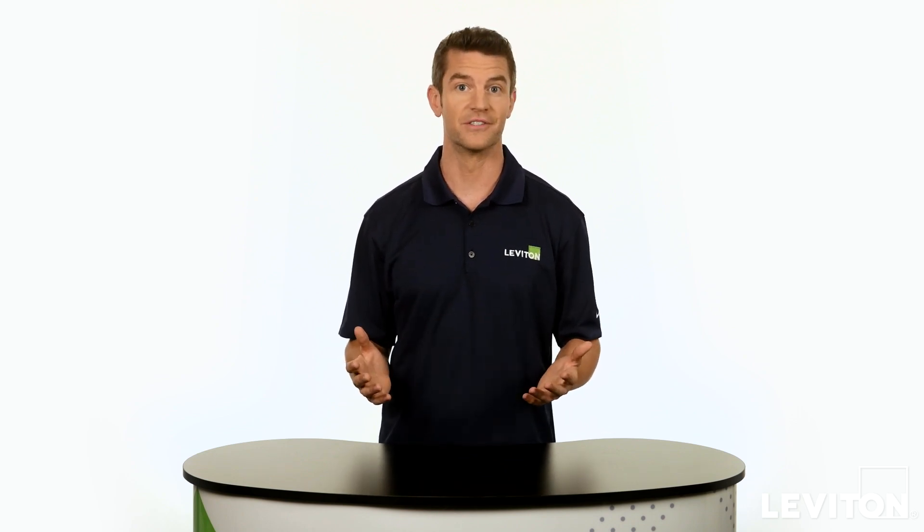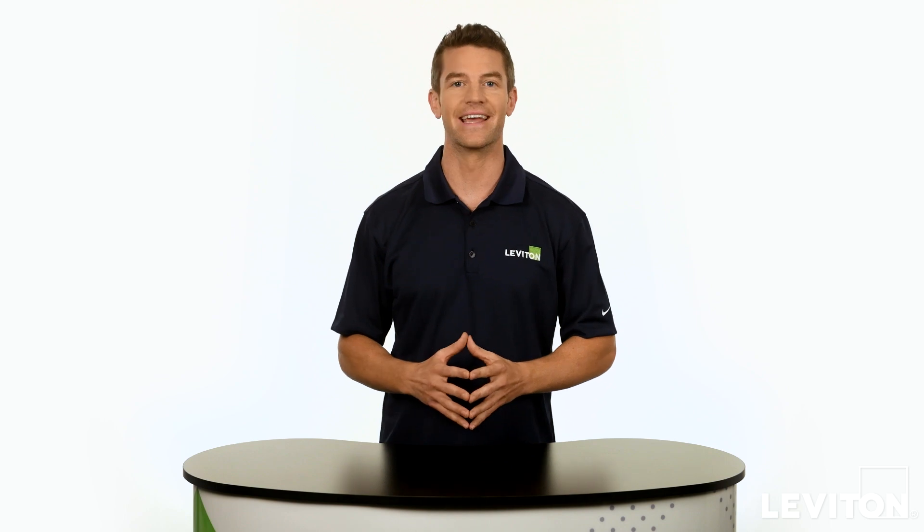Hi, and welcome to the Leviton Answer Series, where we address your most frequently asked questions. My name is Joe, and today we'll be talking about how you can use lighting controls to create ambiance in your home, improve energy efficiency, and add convenience to daily living.